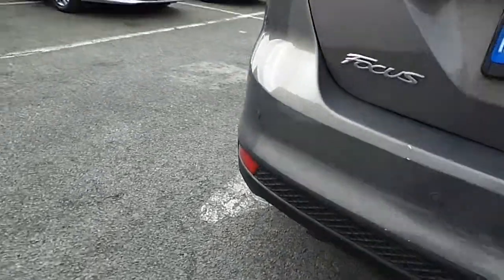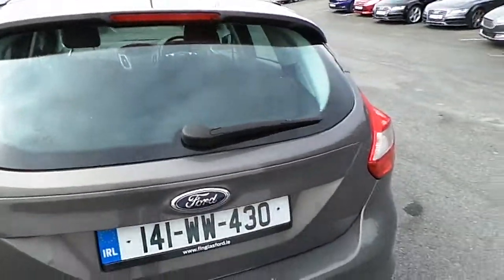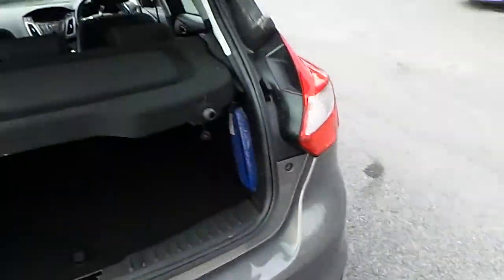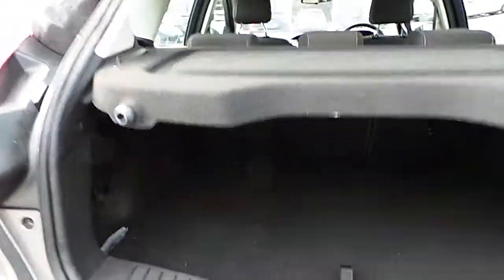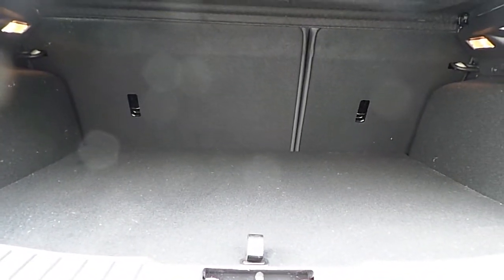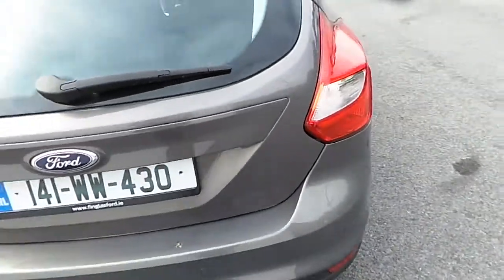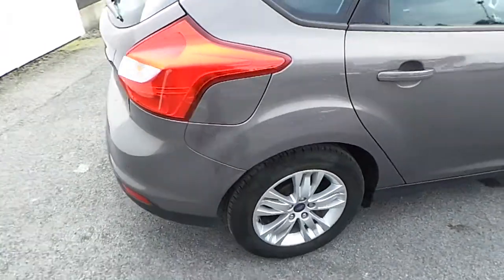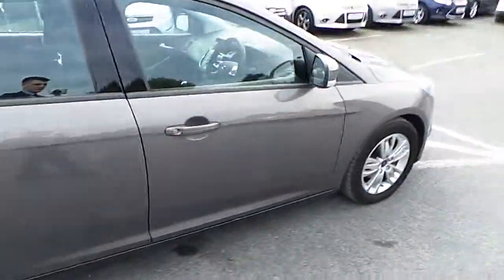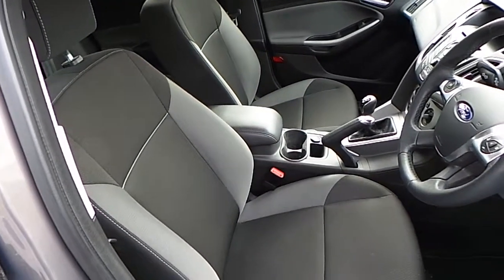Towards the back of the car we have rear parking sensors. Have a look inside the boot — it's a nice and spacious boot with 60/40 rear folding seats. Walking towards the side of the car now, towards the driver's side, we have a black and grey cloth interior.